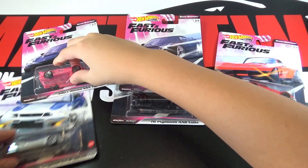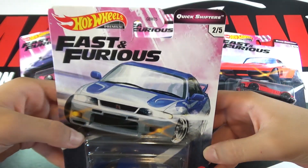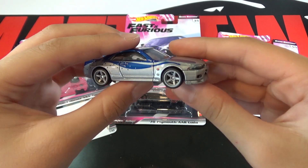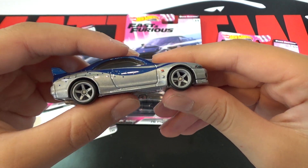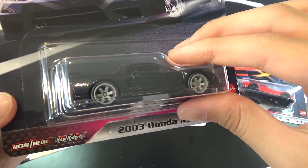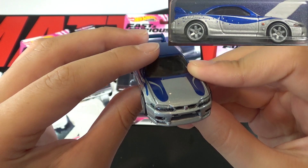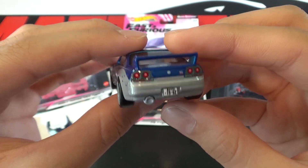Next up is the Nissan Skyline GT-R BCNR33. This car is dark blue, then gray, and has star rims. Speaking of rims, there's a rims variation for this car — six spoke rims are on this car. So if you ever find this variation, you should definitely grab it. Here's what the variation looks like, along with the front lights, the side, and the back lights.